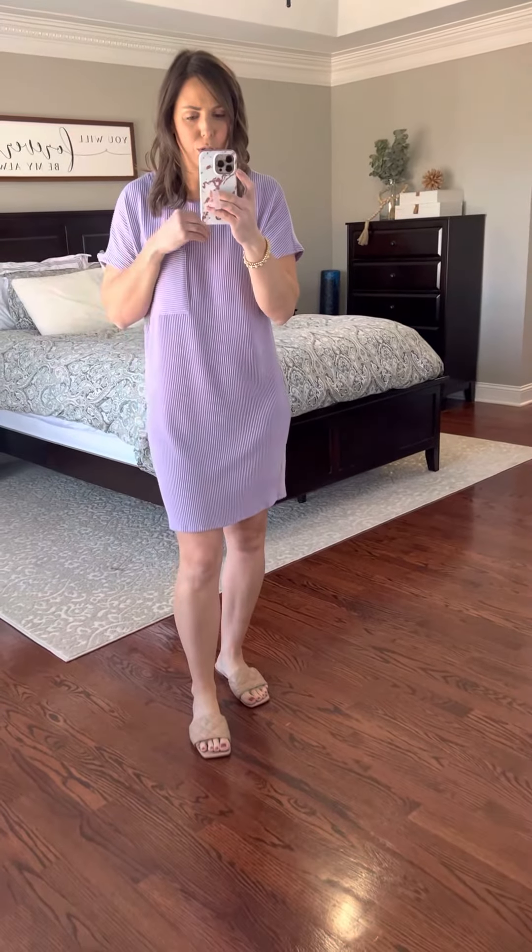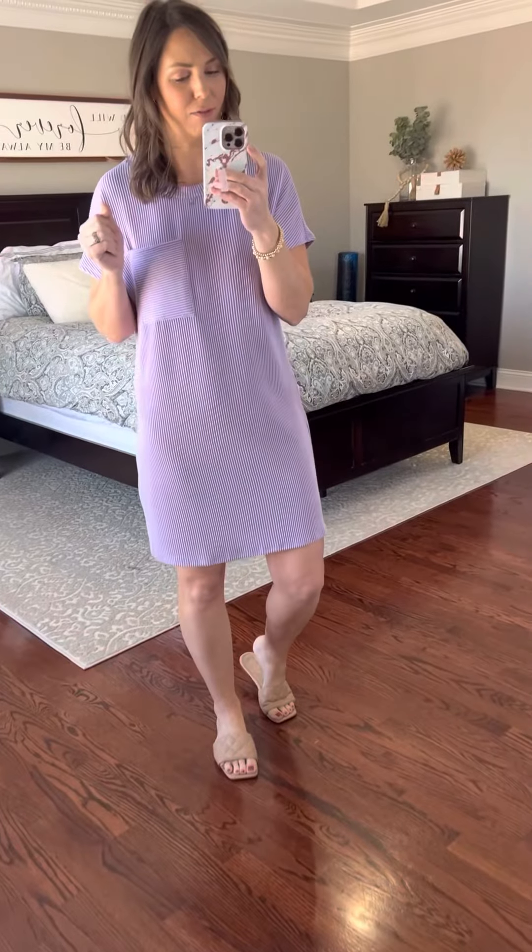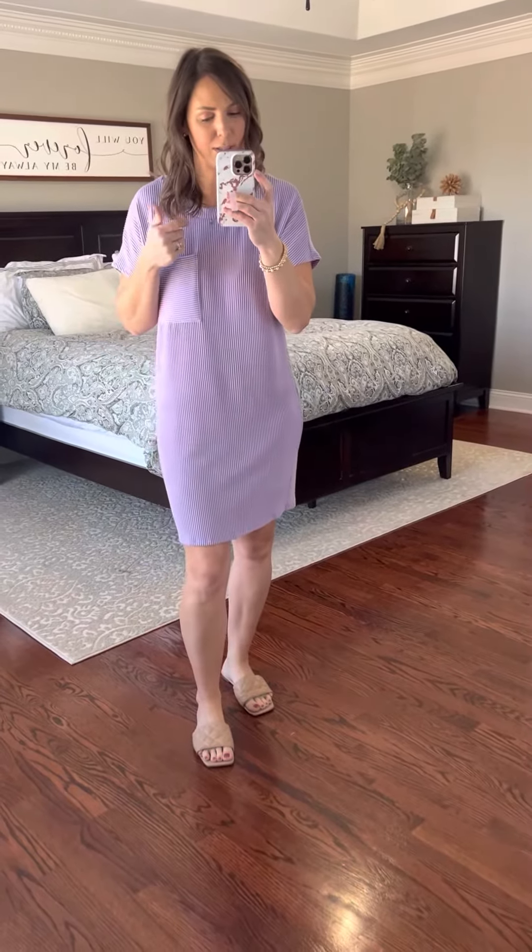I just threw on some slides with this. It would be great for vacation, an easy outfit, after the pool — but you could also do sneakers and a denim jacket. It's a great spring transition outfit. This comes small through 2X; I'm in the small, my true size. Manda wears an XL and sized down from her normal 1X.